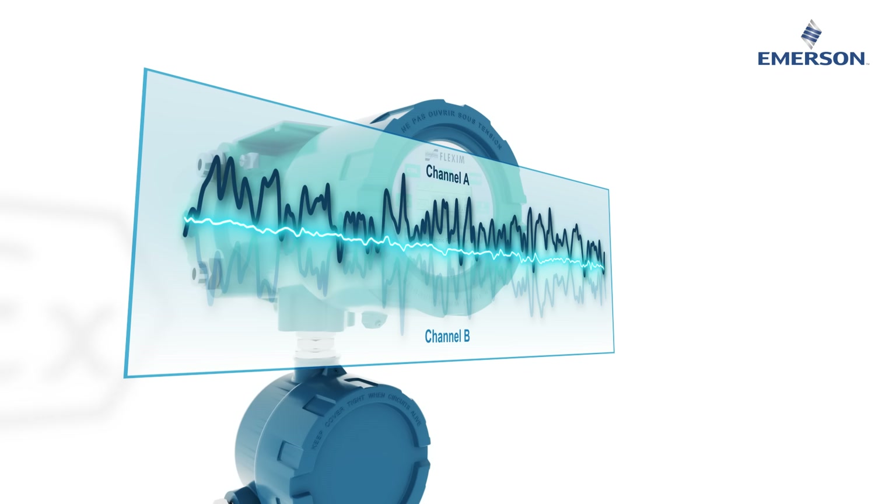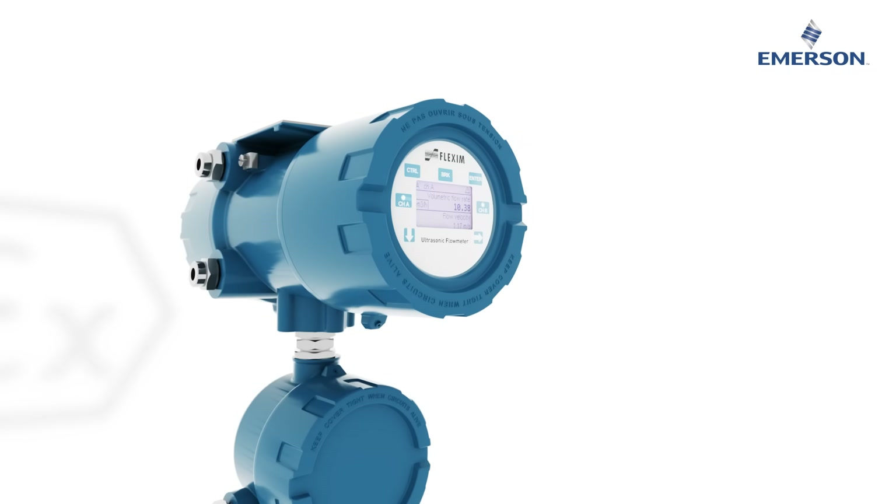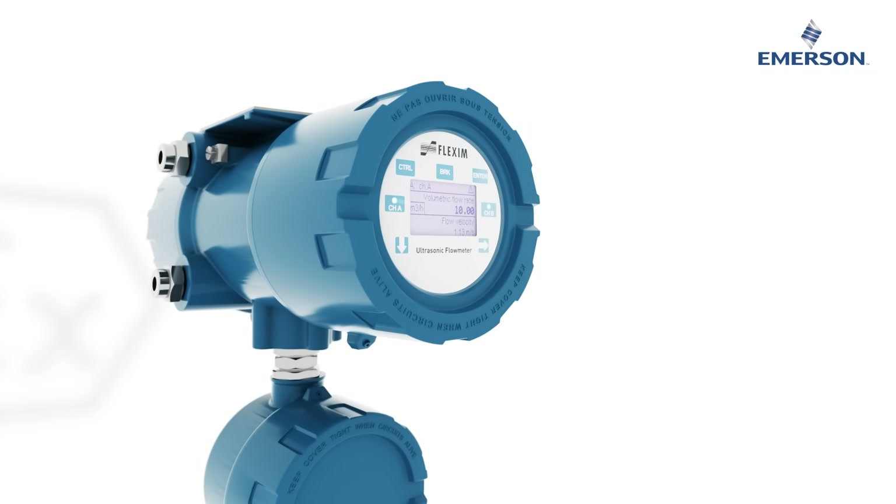These signals are averaged simultaneously, resulting in better flow profile representation and a more stable output in highly dynamic flows with demanding inflow conditions.